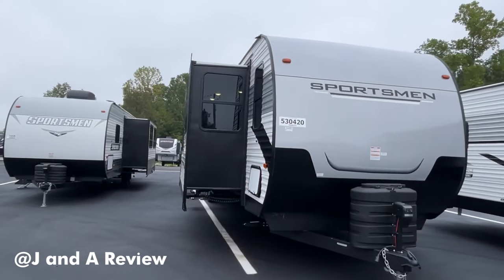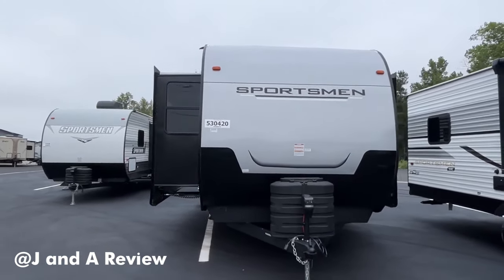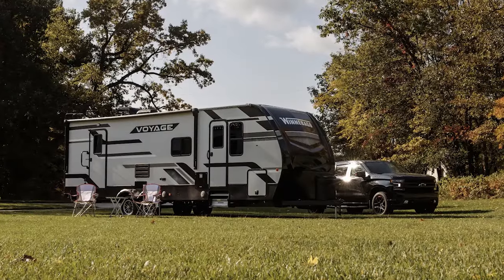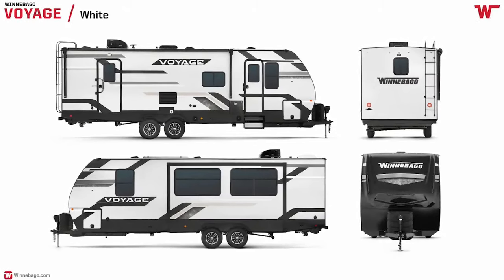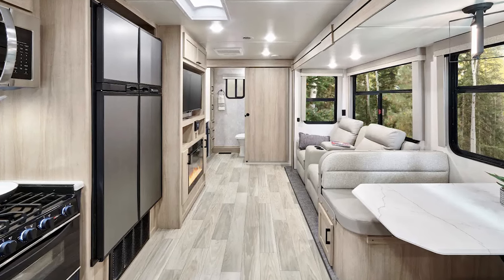Just for a little context, the shortest travel trailer on the list is 38 feet and 6 inches, so we're talking long. Let's get started. Best Overall: Winnebago Voyage. While Winnebago is best known for its motorhomes, it maintains a limited number of travel trailers as well. Newly released, the Winnebago Voyage won the RV Awards for Best Overall Travel Trailer for 2022.